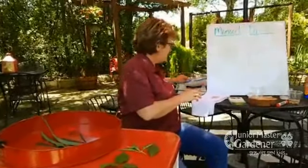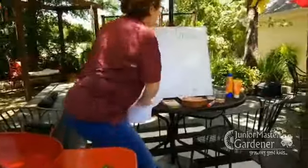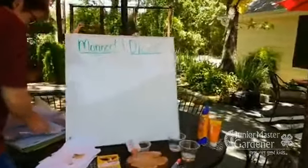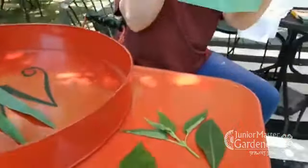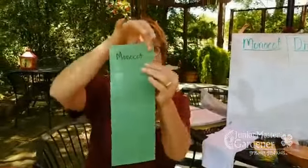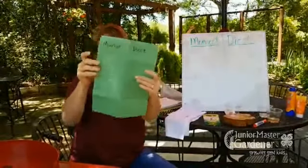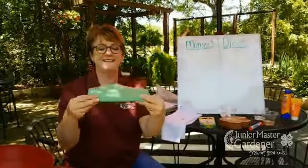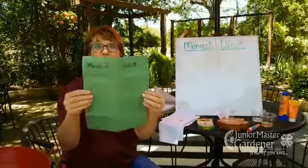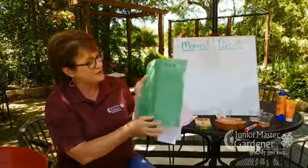If the veins are netted, then that means they're going to be a dicot. I asked you guys to fold a sheet of paper in half, then fold it in half again, and then fold it in half again. When you open that up, you have eight little sections — that's a good math activity. Four-fourths is the same as one whole half — it's a good little fractional thing to do. We want eight equal parts.